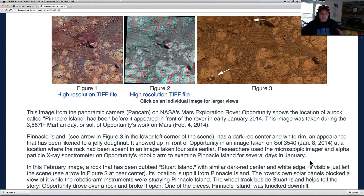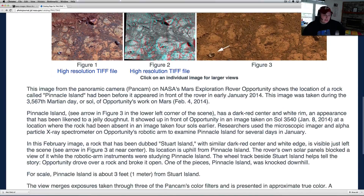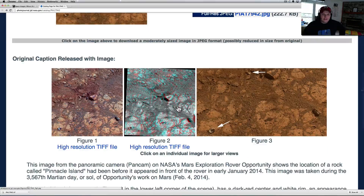So basically, as they were doing their observations, NASA says this was being blocked by the solar panels. The wheel track beside Stewart Island helps tell the story — Opportunity drove over a rock and broke it open. One of the pieces, Pinnacle Island, was knocked downhill. What NASA claims is that Opportunity cracked this rock in half, and half of it fell down here and was just blocked during those four days.